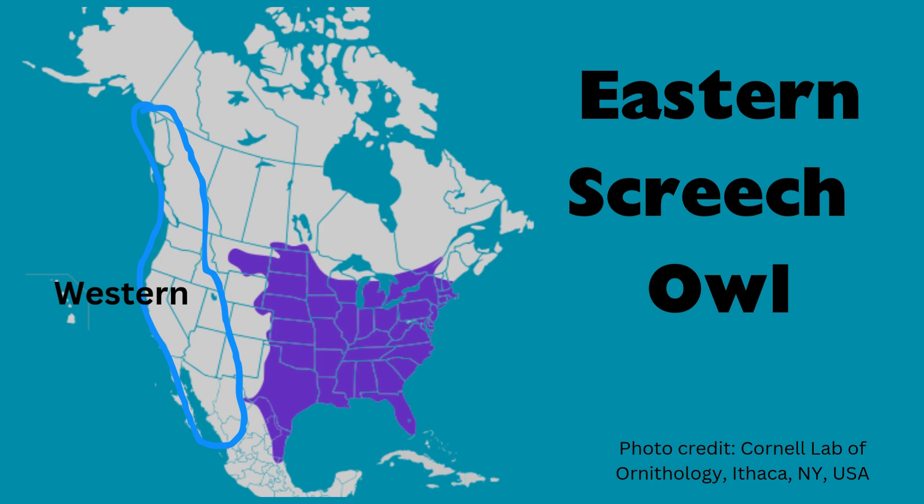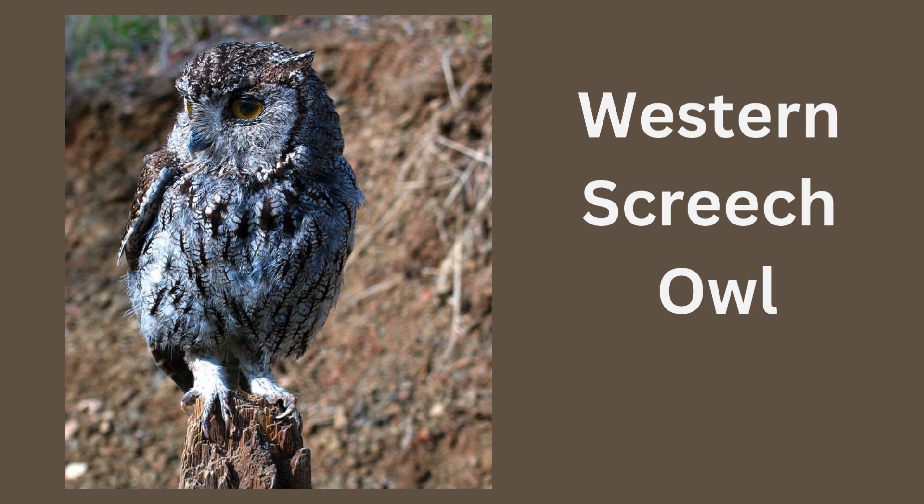They live throughout the eastern and central states. There are five subspecies from different regions. There is also a western Screech Owl.